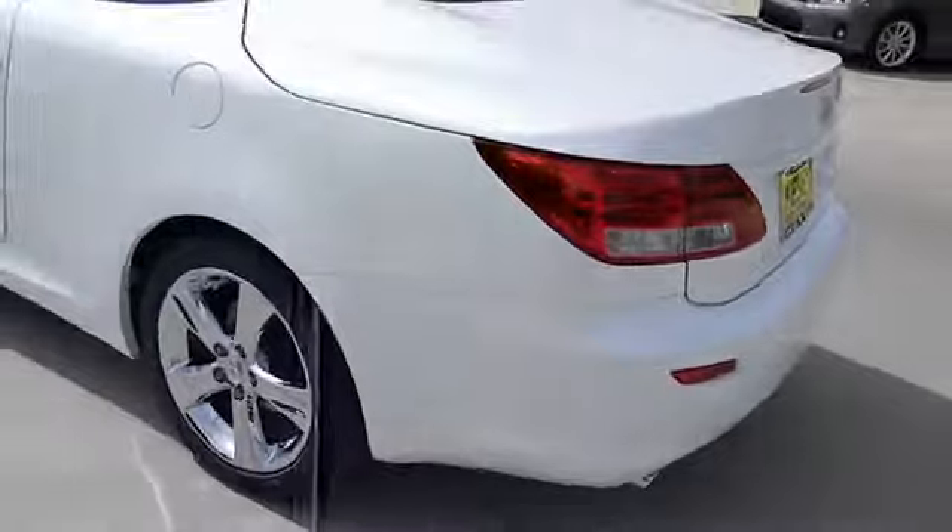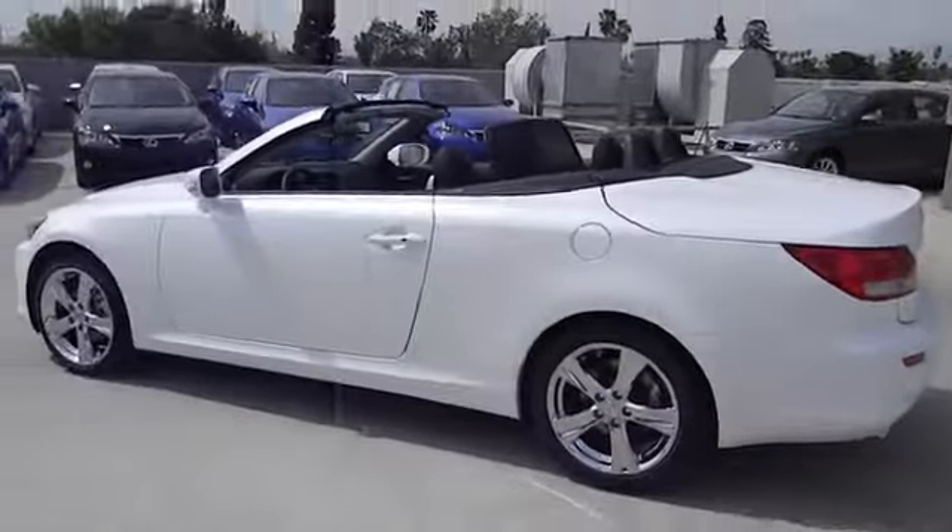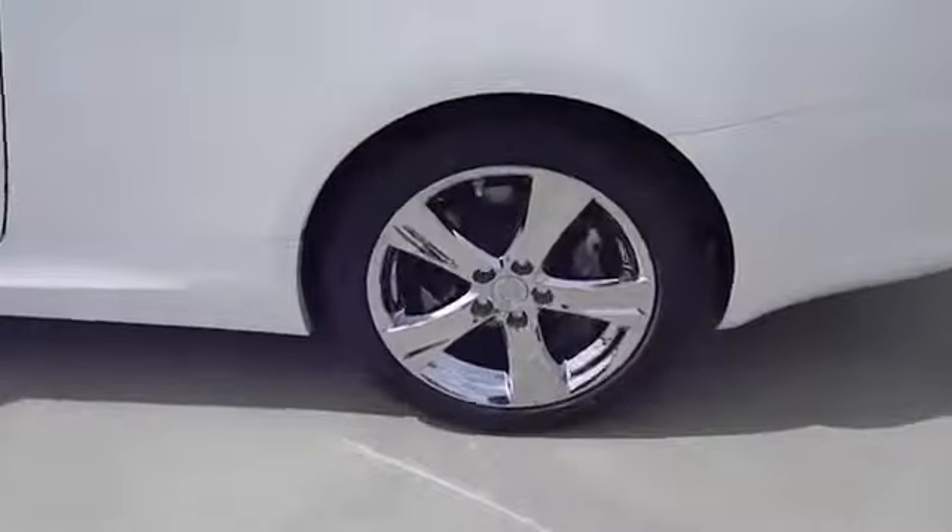Power windows, remote power door locks, trip computer, tachometer, leather seats, remote window operation, rear spoiler.